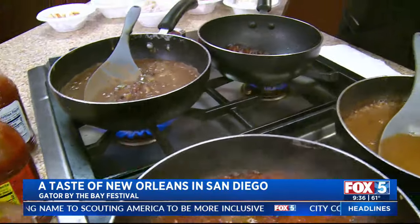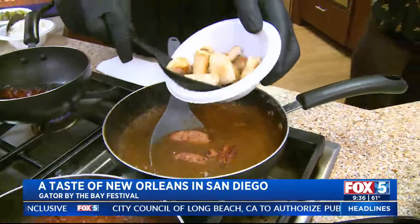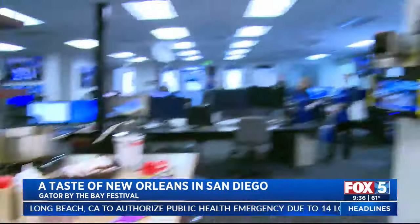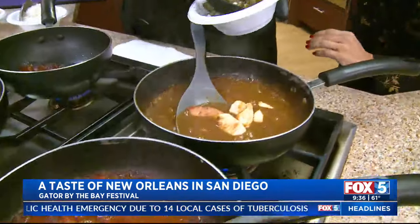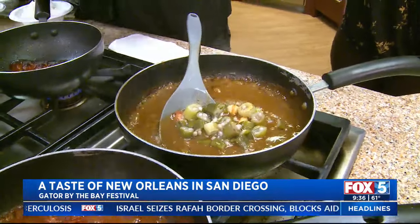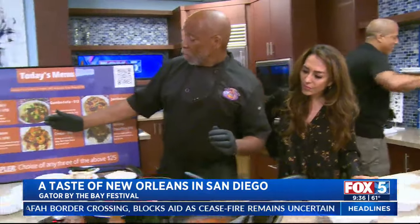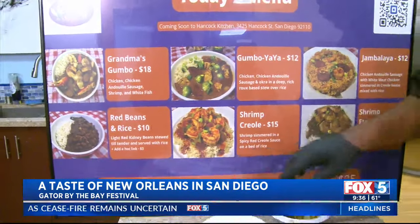What do you put in your gumbo? Chicken, andouille sausage — just look at the entire newsroom, eyes are glued on us right now! The African word for okra is actually 'gumbo,' our slimy friend. So your gumbo has to have okra in it. I love okra. Right now I have gumbo ya ya — chicken sausage gumbo.